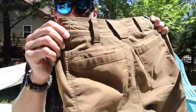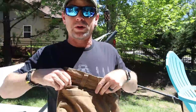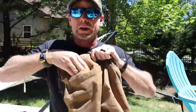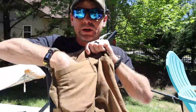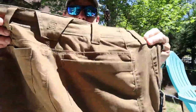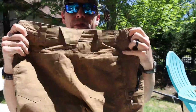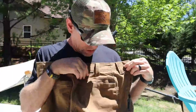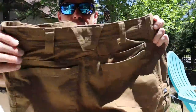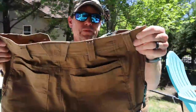You do have two back pockets. There's a smaller one here — so if you're the type of person that still carries a wallet in the back pocket, you have two options: a smaller pocket and a larger pocket. The bigger pocket will hold AR mags; the smaller ones too. It could just be another utility pocket — you can put a flashlight back there or a knife if you don't want to carry it in the front pockets.